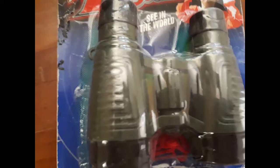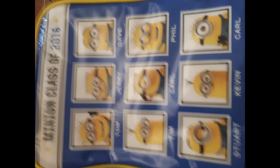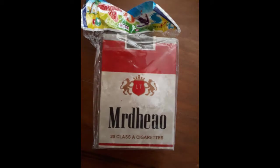The next one is toy binoculars — good for kids, adults might find it a little boring, made of plastic. The next one is a set of die-cast cars. The next one is a minion bag, which is a cooler bag so it keeps things cool.